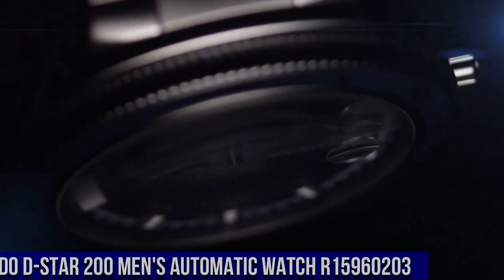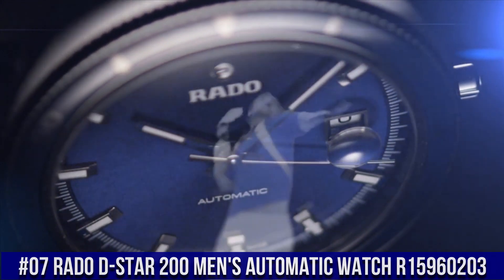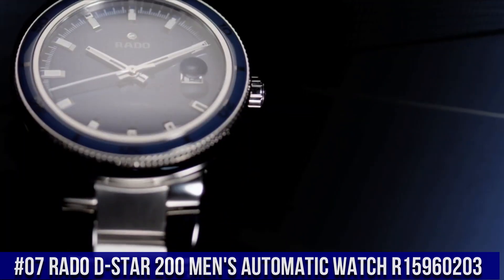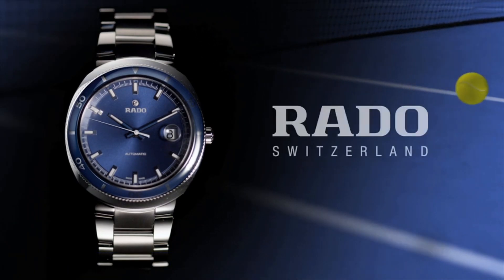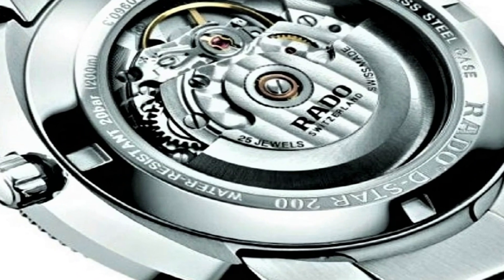Number 7: Rado D-Star 200 Men's Automatic Watch R15960203. Case diameter: 42mm, case thickness: 13mm, band width: 24mm, dial color: blue, movement: automatic.